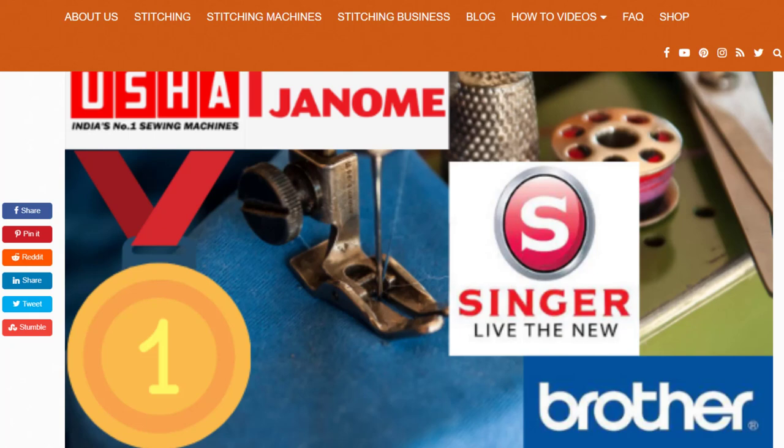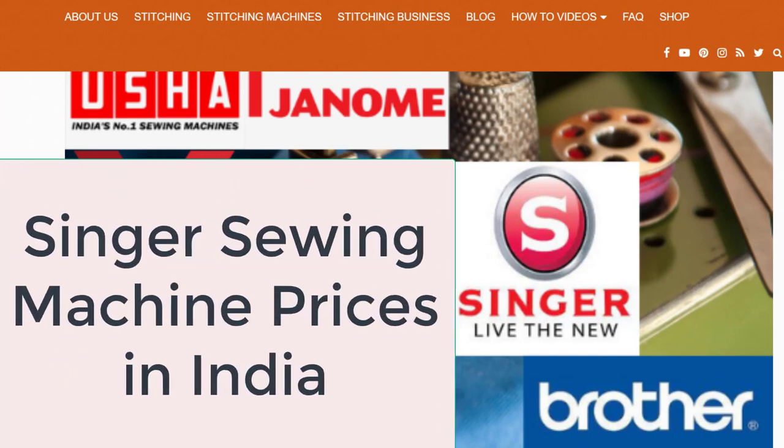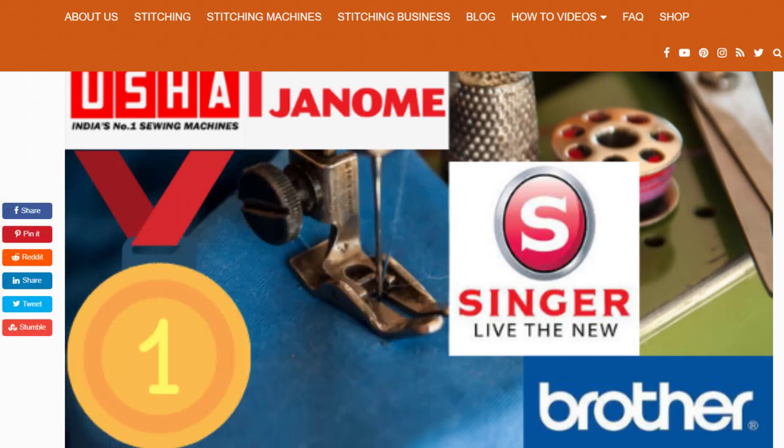Hello smart designers, I'm Dimple Adan. This special video is for you because many of you wanted to know the prices of single sewing machines in India and some of the best sewing machines for beginners and home use. This is useful if you are planning to buy a sewing machine for yourself or any family member — mother, brother, sister, cousin, friend, or anyone.